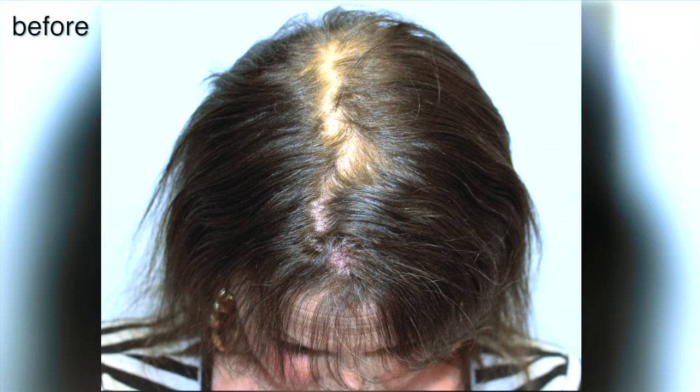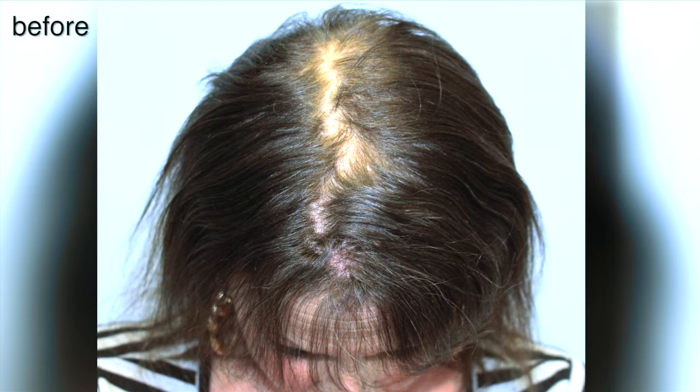Four years ago I was diagnosed with lung cancer and I had to go through six months of chemotherapy and radiation and then some precautionary radiation to the brain. And I lost my hair. You feel like less of a woman. I mean you feel like everybody's looking at you.